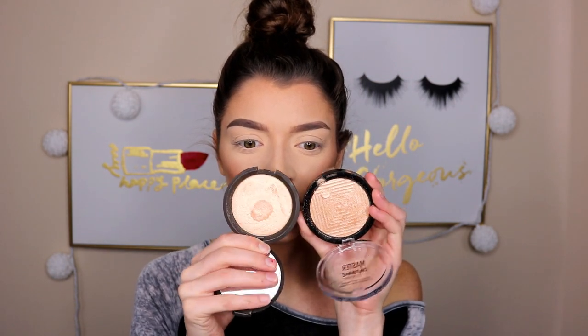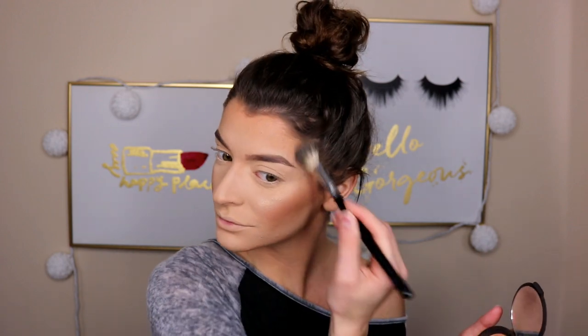Now onto highlight. For the high-end side, I'm going in with Becca Champagne Pop, and then for the drugstore side, I'm going in with the Maybelline Master Chrome in Molten Gold. These are both really similar, honestly — so similar, that's crazy. I'm not going to do eyeshadow today because I couldn't find two palettes that were really similar, so I'm just going to take the two bronzers and run them in my crease real quick.